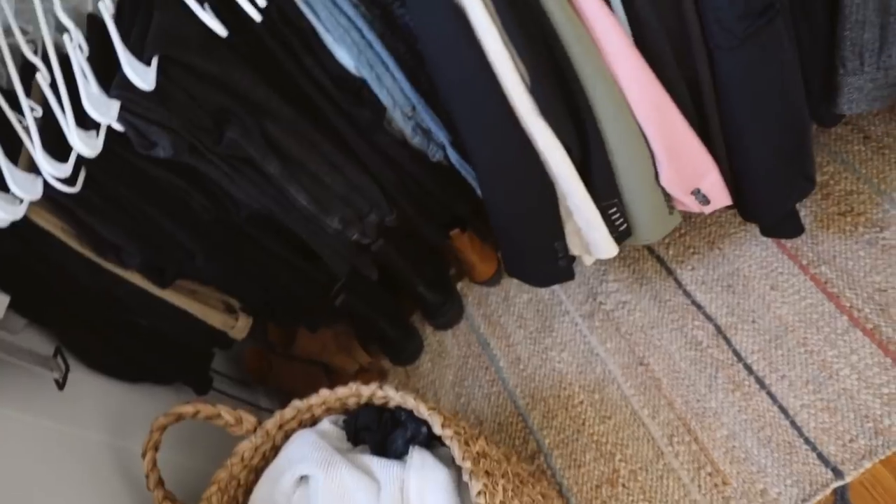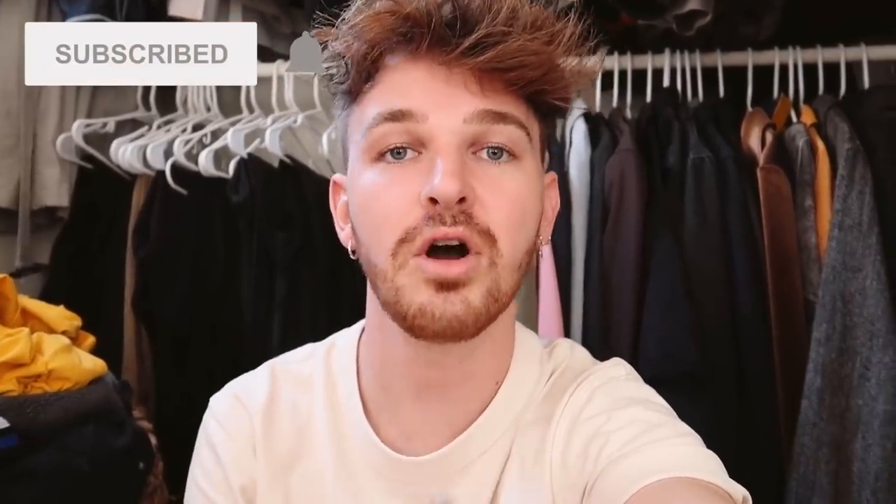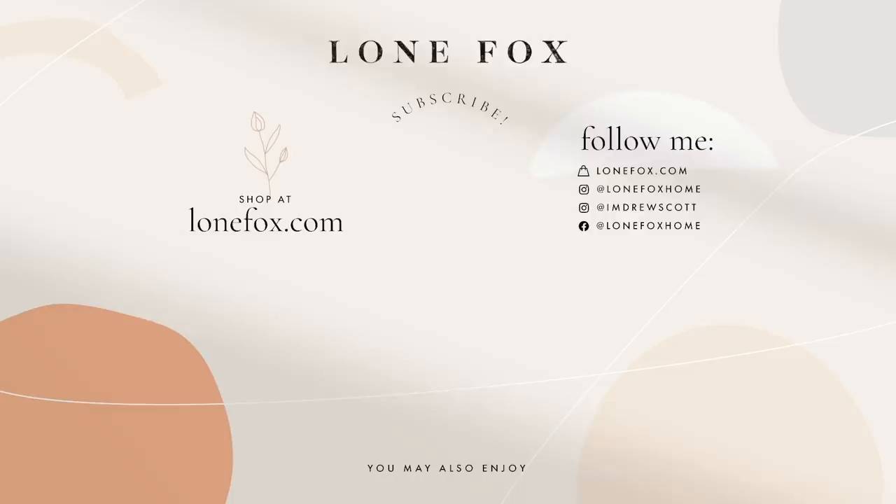Thank you guys so much for watching today's video. I hope you enjoyed it even though it's a little more on the casual side and wasn't some huge transformation. I hope it still gave you some inspiration to maybe clean out your closet, go through your space, or pick up a couple of organization tips — whether it's your closet, your pantry, or whatever it might be. If you guys like this video, definitely give it a thumbs up and subscribe to my channel. I post brand new home decor and DIY content every single week here on Lone Fox, and you can follow me on Instagram at lonefoxhome. I'll catch you all in my next video — have an amazing rest of your day. I'm actually going to go change into an outfit because I'm feeling inspired, so bye guys!